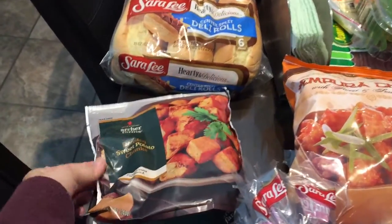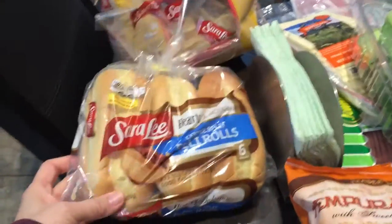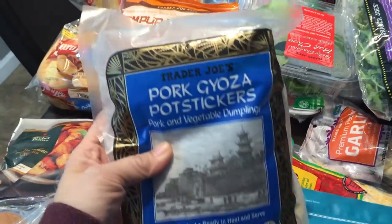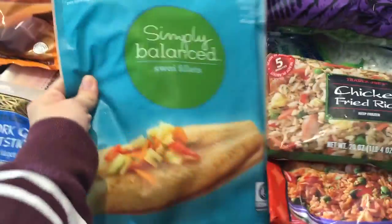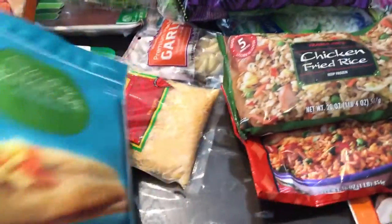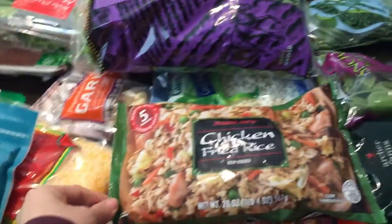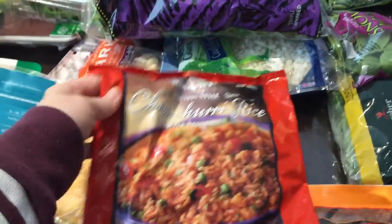I wanted to try these roasted sweet potatoes — I've never tried them before. Then some rolls for daddy's lunch, some tempura chicken — Joey loves this, daddy loves these too — so we got some potstickers, and then some fish for me, and chicken fried rice as another quick meal for daddy.